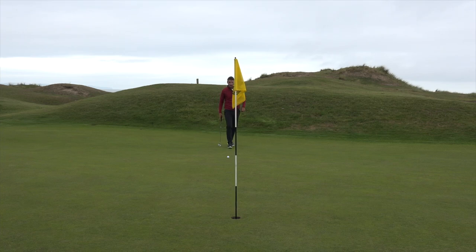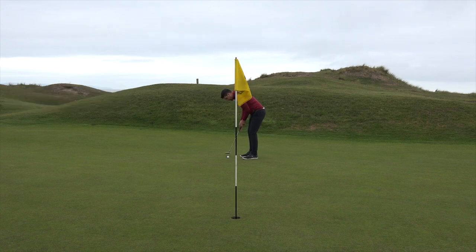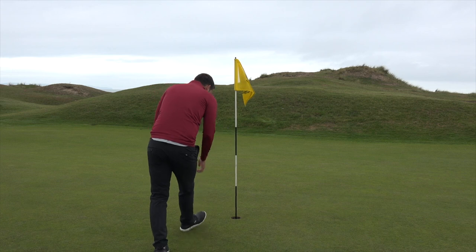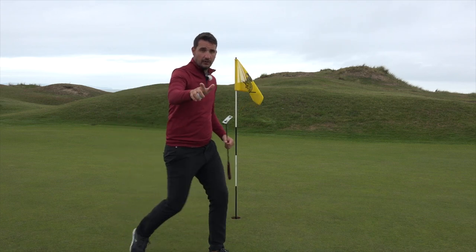This would feel like a nice hole to birdie, wouldn't it? Lovely tee shot, decent second, and a good putt to go. I really like this putter — might not be giving it back. Robbed! It's another par though. We're cruising. Two over. Not counting score.